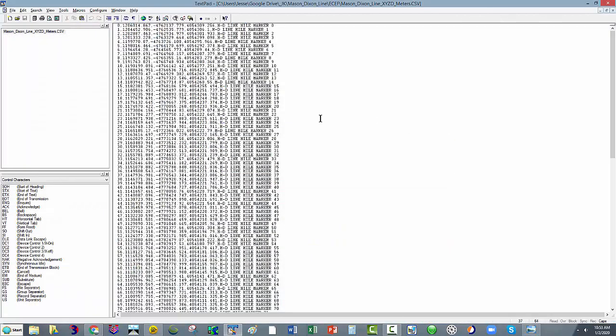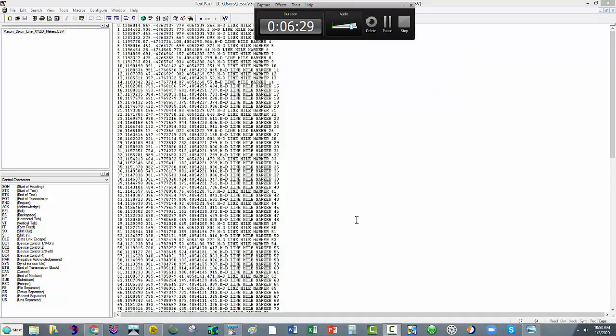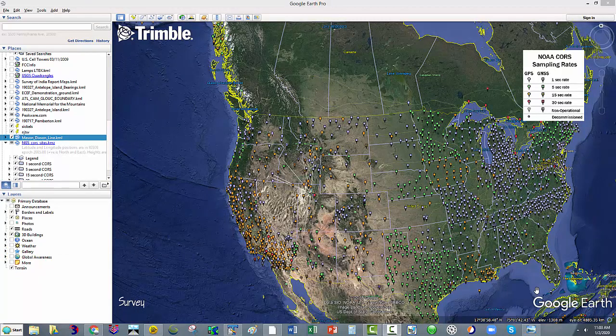I converted the coordinates to Earth-centered Earth-fixed XYZ coordinates, made a comma-separated file, and created a descriptor — just 'MD line marker.' These are the actual mile markers along the line. I'll show you that in Google Earth. I had to pause the video because I meant to have Google Earth open and didn't.